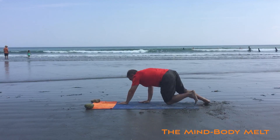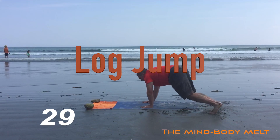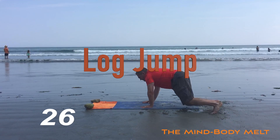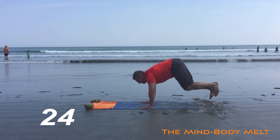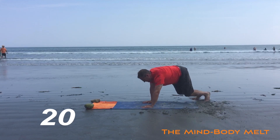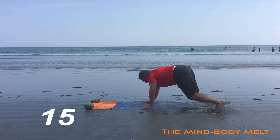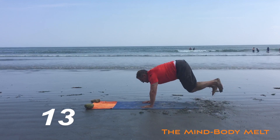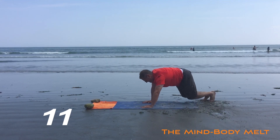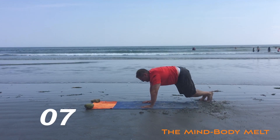Into the log jump. High plank, jumping side to side. Try and land as softly as you can, using your hips to drive you from side to side, while still bracing that core. Fifteen seconds.